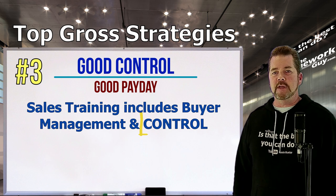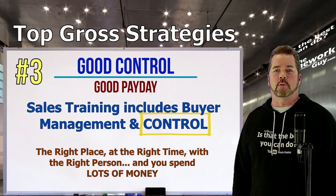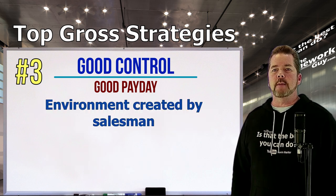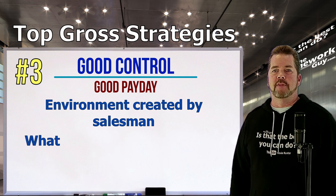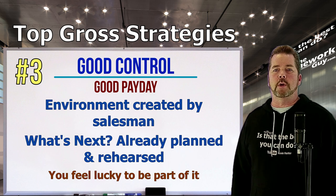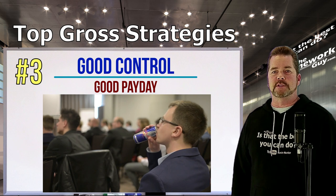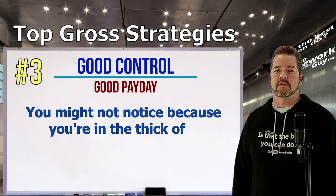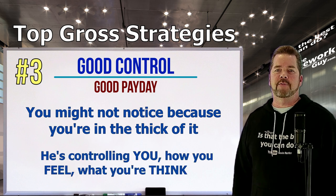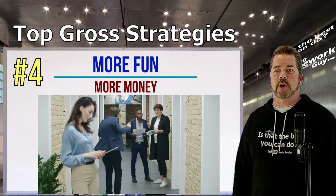Number three: Good control equals good payday. Sales training includes a lot of buyer management and control. Think about managing an environment around a customer — doing whatever it takes to give them the feeling of being in the right place at the right time with the right person. That environment is created by the salesman. The 'what's next' was already planned and rehearsed a thousand times. It's paved like a yellow brick road with big smiles and so much excitement — yet he is controlling you, how you feel, and what you're thinking about.